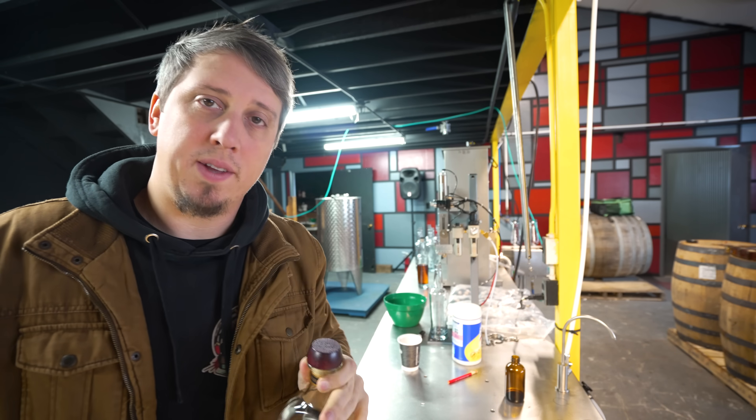Today we're going to figure out if Elijah Craig C923 laser codes matter. I'm going to tell you why in just a second.